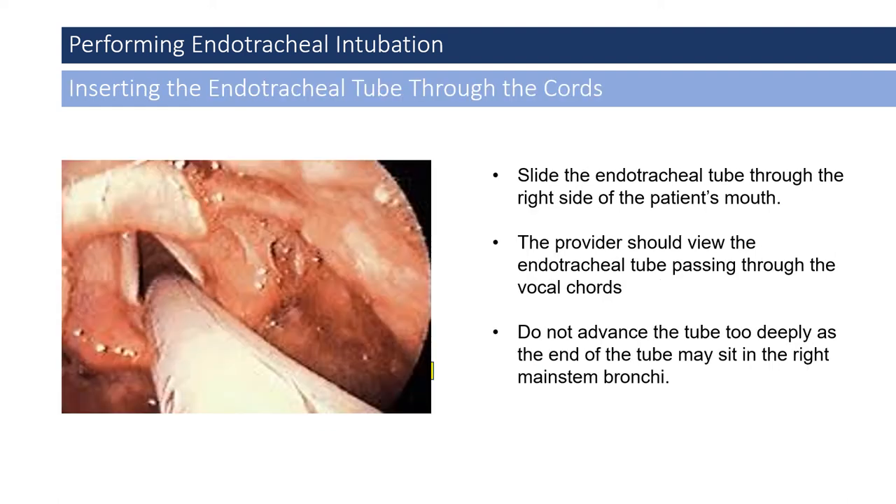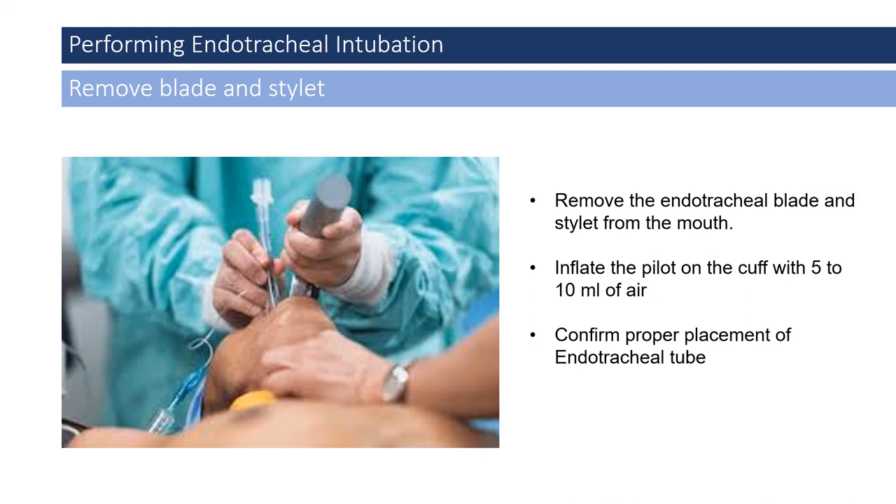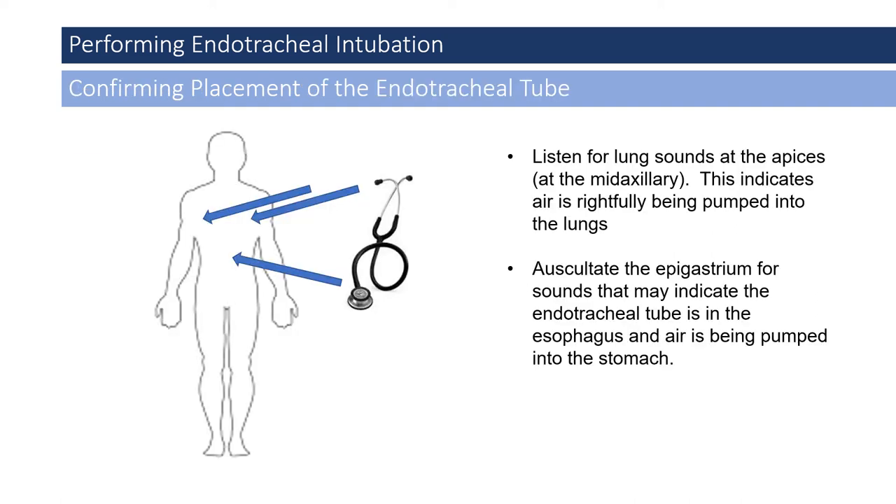The provider should slide the endotracheal tube through the right side of the patient's mouth, viewing the tube passing through the vocal cords. Do not advance the tube too deeply, as the end might seat in the right main stem bronchus — this would be evident during auscultation, where lung sounds would be diminished or absent on the left and only present on the right. Once the endotracheal tube is inserted, remove the laryngoscope blade and stylet from the mouth, then inflate the pilot cuff with 5 to 10 milliliters of air.